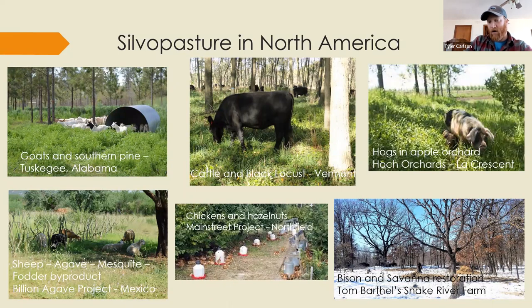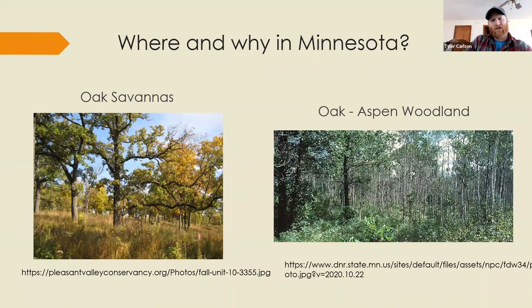Lower center is the Main Street Project based in southern Minnesota — their now-famous chickens-and-hazelnut project. Bottom left is a sheep-and-agave system underneath mesquite trees in Mexico, where agave is harvested for tequila and the byproduct used as cheap feed for livestock. Multiple crops are being produced and interacting in interesting ways in that system.